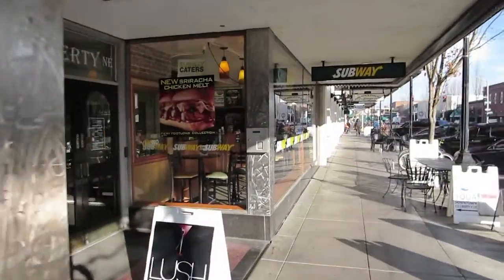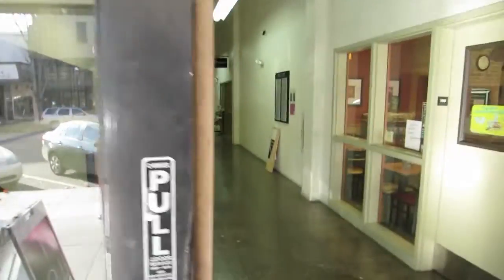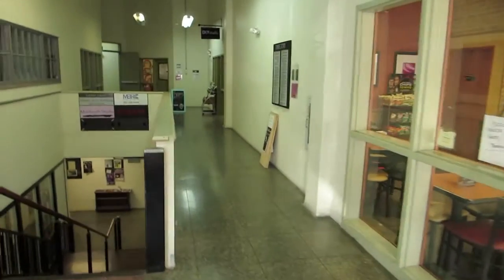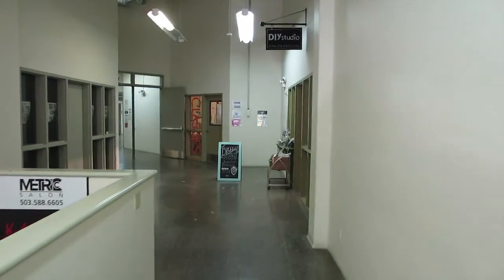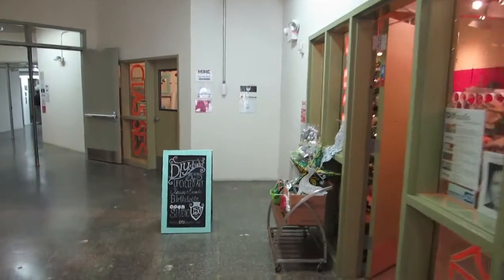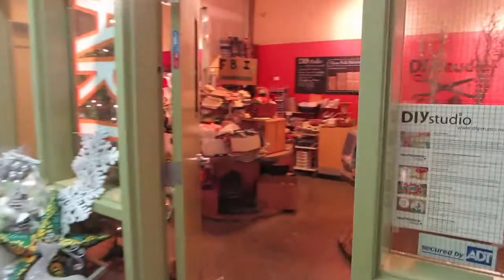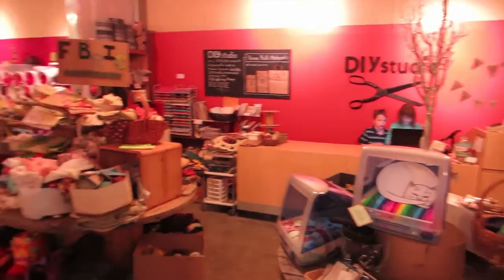We're conveniently located in the Salem Arts Building at 155 Liberty, in between Subway and Frosatian, right in the lobby of the Salem Arts Building. It's a great building — they are making artist studios, and we are a creative reuse center here in Salem, Oregon.